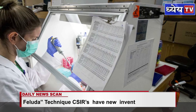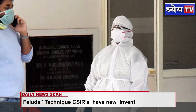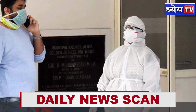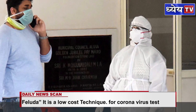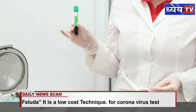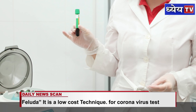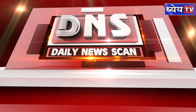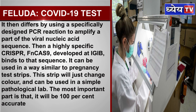Feluda is a paper-based test strip that detects the novel coronavirus within an hour. It can now be helpful in fulfilling the urgent need of India's rapid testing. The test starts the same way as normal real-time reverse transcription polymerase chain reaction, RT-PCR, which is extraction of ribonucleic acid, RNA, and its conversion to DNA.